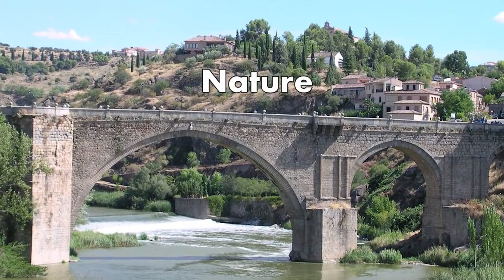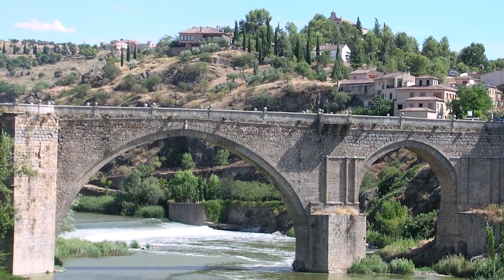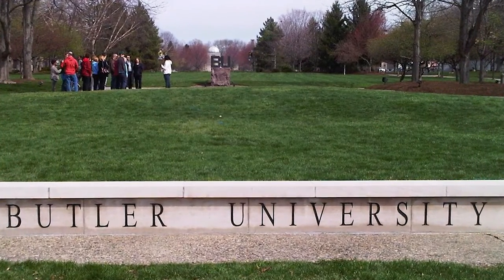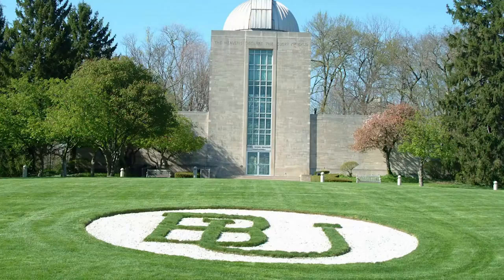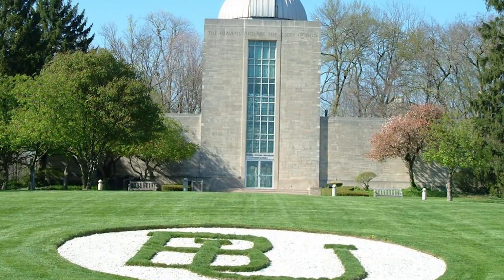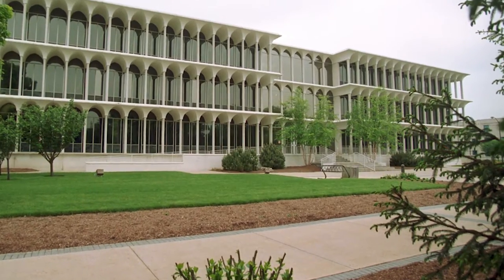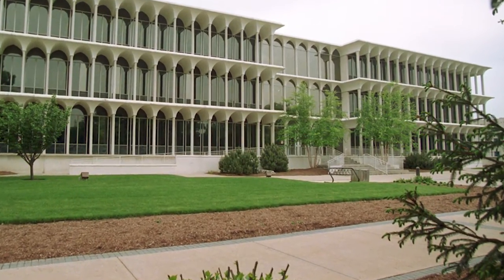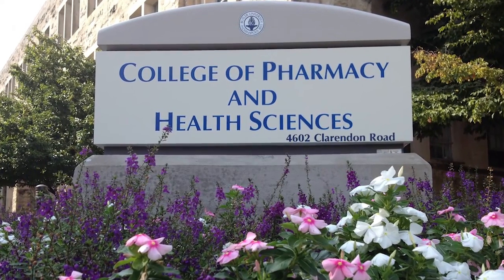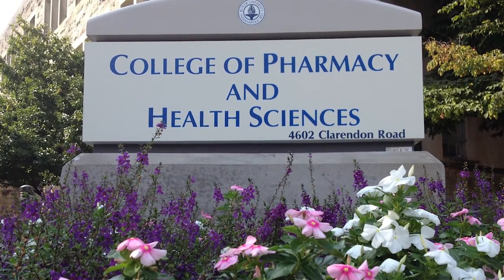Nature. If you have outdoor allergies, you need to be prepared because Butler University requires all students to walk outside. Several buildings are connected, but it will not be enough for you to avoid smelling the fresh grass or seeing blossoms appear on the fruit trees. Students with allergies should pay attention to the nature on campus during a tour and make sure they are comfortable with spending an entire semester walking from their dorms to classes.